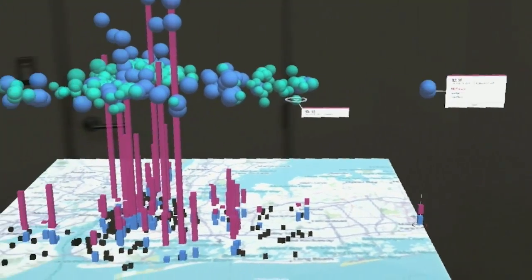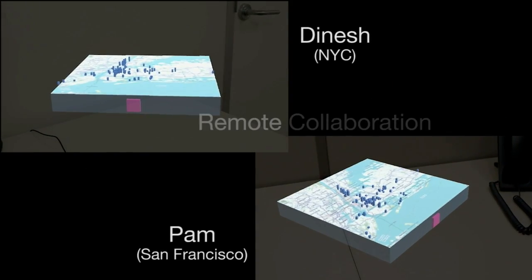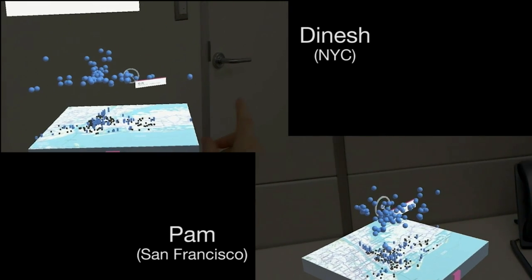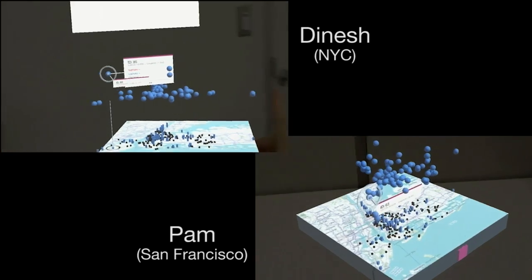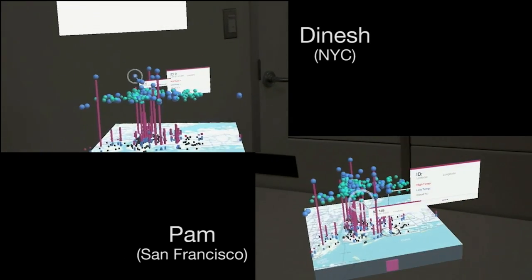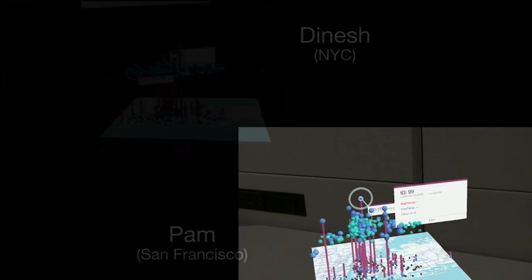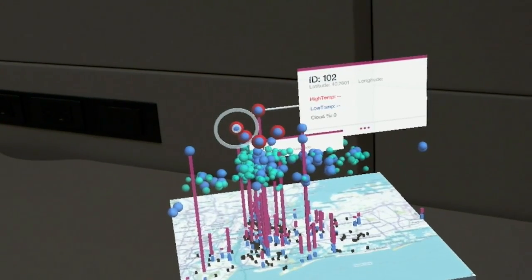Then Dinesh says he's got his model built, but he needs to get Pam in the loop — and Pam is across the country. So via remote collaboration, Pam puts on her AR headset and Dinesh starts to recreate this world right in her office, even though she's across the country. He starts to point to the different dots so that she can see the data happening right in front of her. He makes suggestions about which properties they could focus on and which ones are making the best use of energy, ultimately putting red halos around the properties he wants her to focus on.